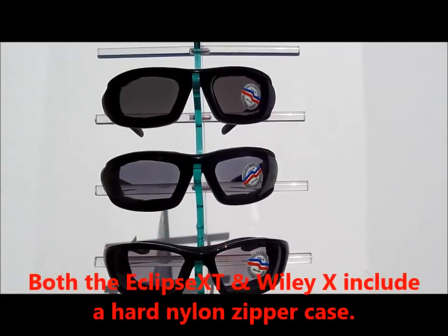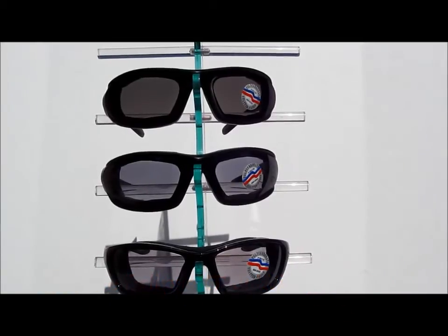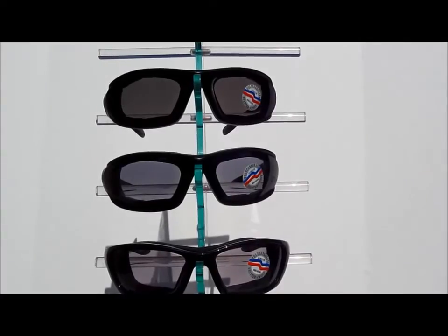Like the Wiley X, the Eclipse XT also includes a hard nylon case and a microfiber cleaning pouch as well. So I think you can make the logical decision which is the best value for your money.